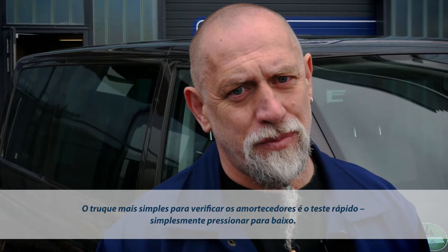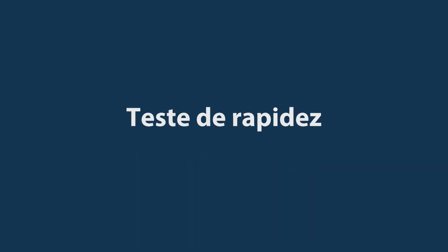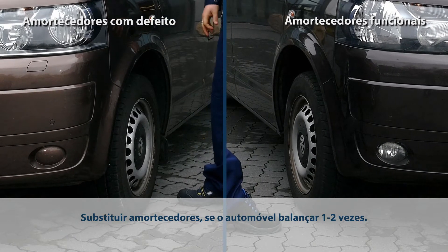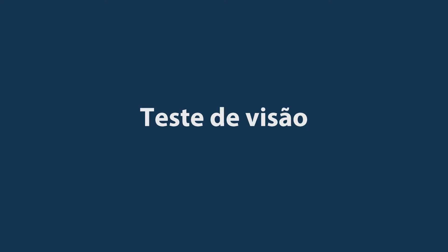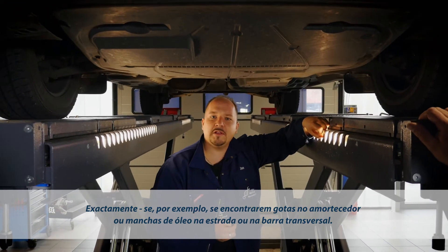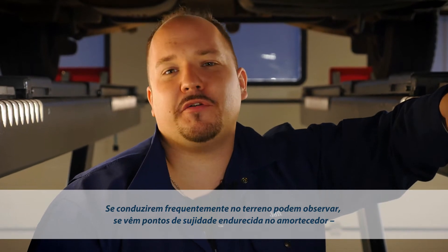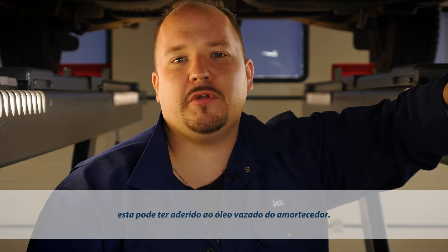The easiest way of checking whether or not the shocks are damaged is simply by pushing down on the car. But you can also spot shock absorber damage by doing a visual check. Look for fluid runs along the shock absorber or oil spills on the ground or control arm. If you do some regular off-road driving, inspect the shock absorber for dry dirt sticking to it. This may suggest that oil is leaking from the shock absorber, making the dirt stick to it.